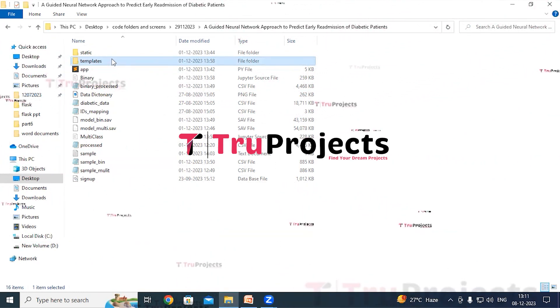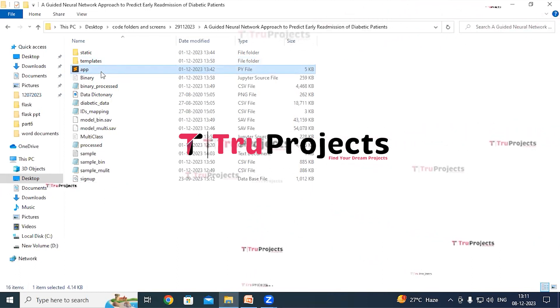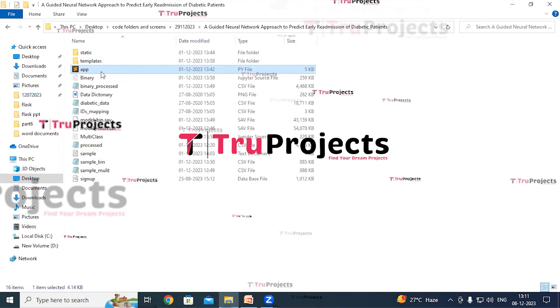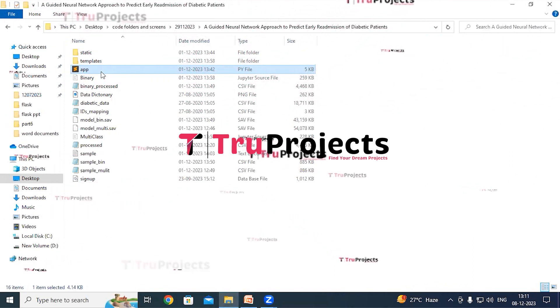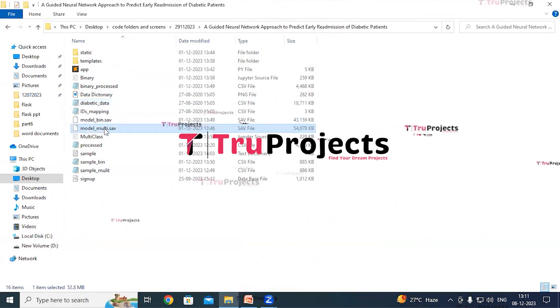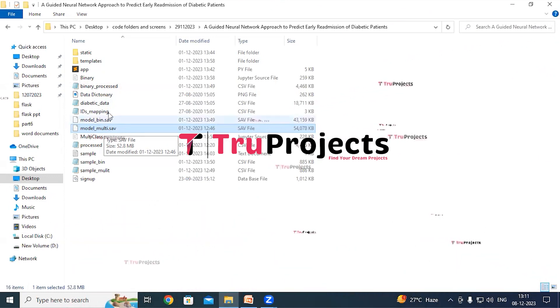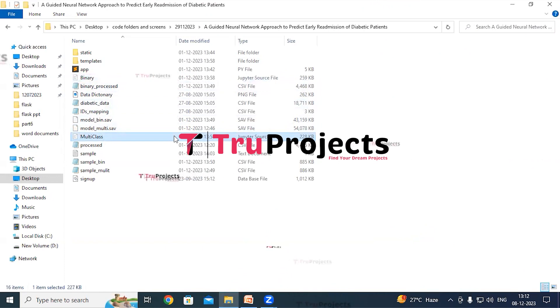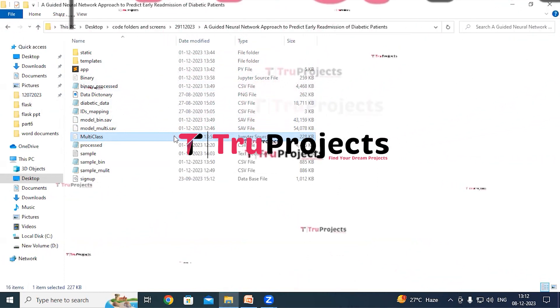The app.py file contains the information related to frontend logic — Python code that handles server-side operations such as processing user requests, interacting with the database, and generating dynamic content. The diabetic data file contains the diabetic readmission dataset with class labels on which we train the models. Model files contain algorithm information and are loaded during runtime. Jupyter source files for binary class and multi-class classification contain a combination of code, graphs, and outputs in one place. The signup.db file is the SQLite database file used to store user information.